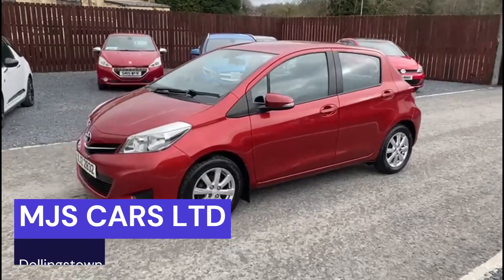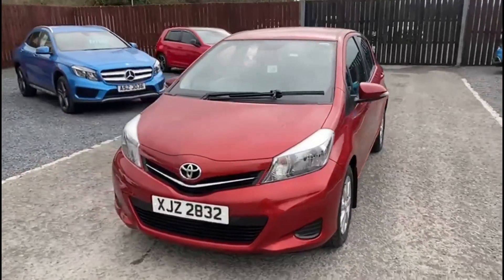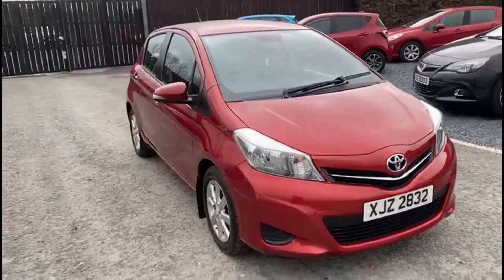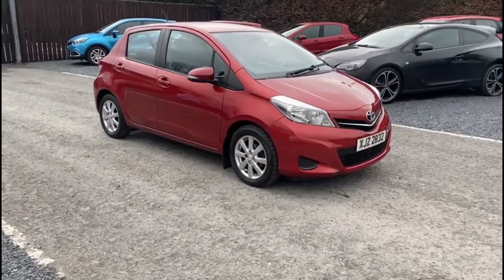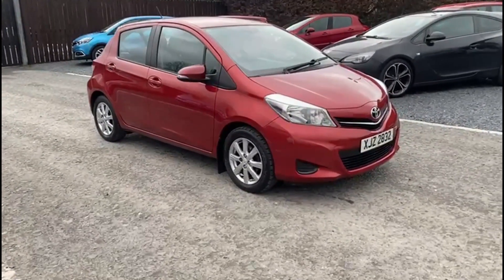Hi everyone, Newton here from MJS Cars. Today I'm going to show you around this 2012 Toyota Yaris. It is the 1.3 petrol model and comes in this fantastic metallic red.